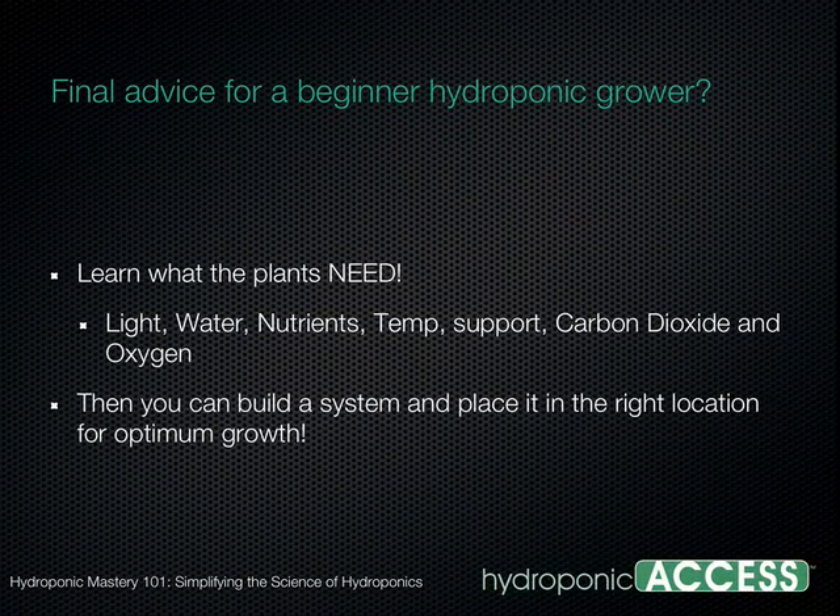For final advice for anyone becoming a beginner in hydroponics: the most important thing is to first learn what the plants need — light, water, nutrients, the proper temperature and relative humidity, the proper support system, and carbon dioxide and oxygen. Once you know what the plants need, you'll be able to build a system and place it in the right location so that your plants will grow to their optimum.